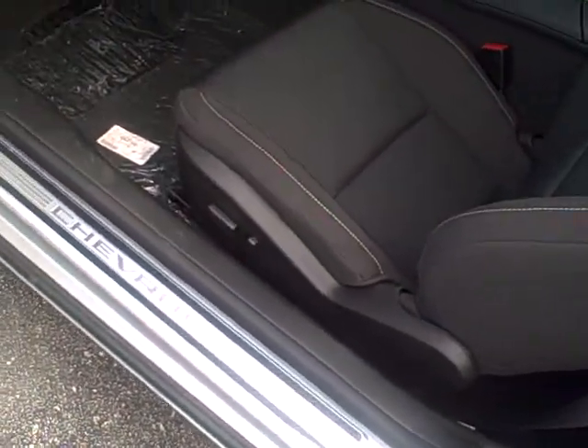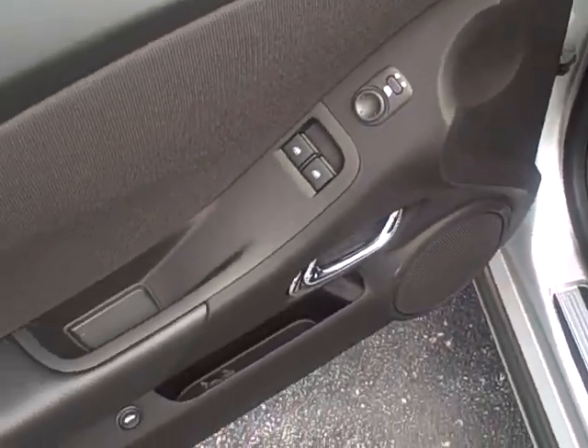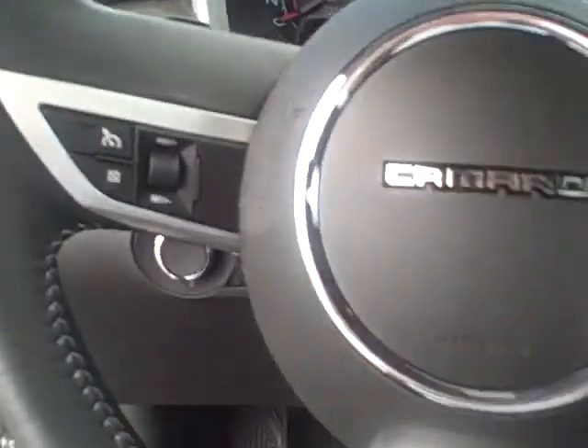Glass interior with a power driver side. Power windows, power mirrors. Cruise control.